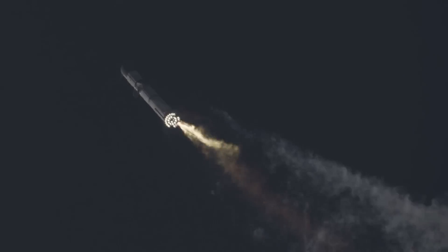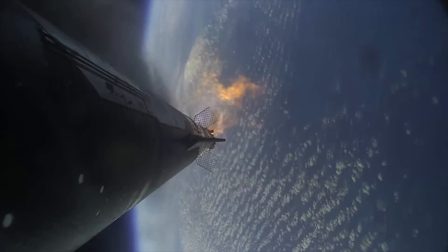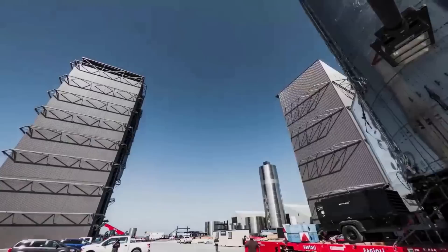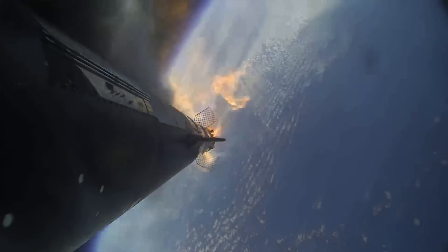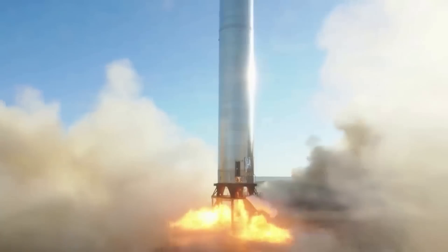Hot staging involves igniting the engines on one stage while still attached to its lower stage. Musk said that for Starship, most of the 33 Raptor engines on the Super Heavy booster would be turned off when the engines on the Starship upper stage are ignited. This is meant to avoid the loss of thrust during traditional stage separation, where the lower stage shuts down first. This change is big enough to warrant some alterations both on the inside and outside of Starship. Specifically, Musk said SpaceX is working on an extension for the top of the booster that is almost all vents, to allow the exhaust from the upper stage to escape while still attached to the booster. SpaceX will also add shielding to the top of the booster to protect it from the exhaust.